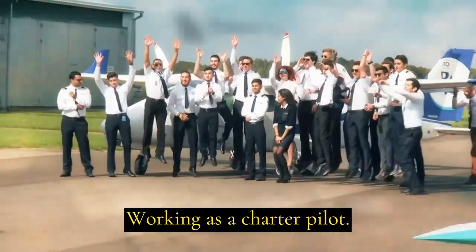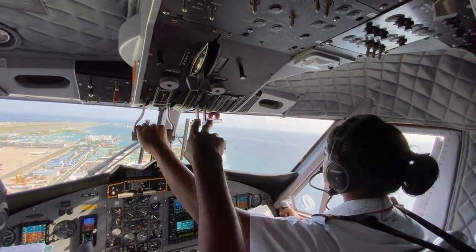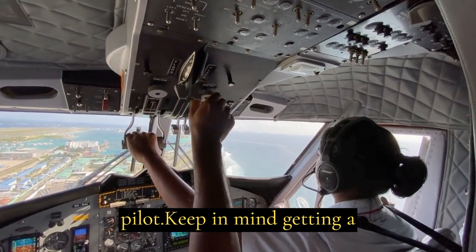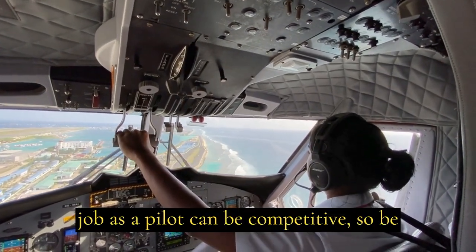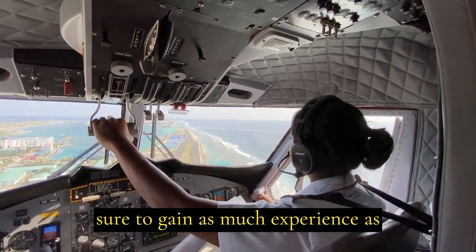Working as a charter pilot, corporate pilot, cargo pilot, or military pilot. Keep in mind, getting a job as a pilot can be competitive, so be sure to gain as much experience as possible.